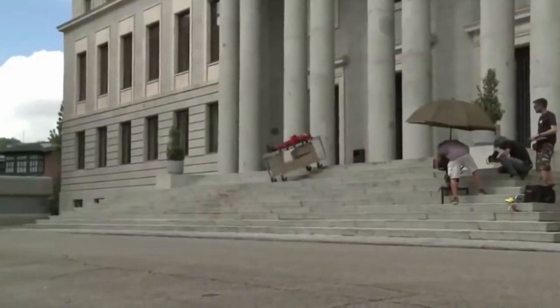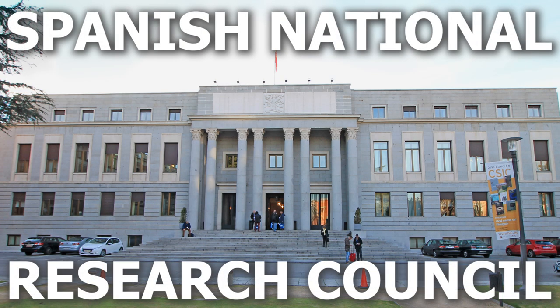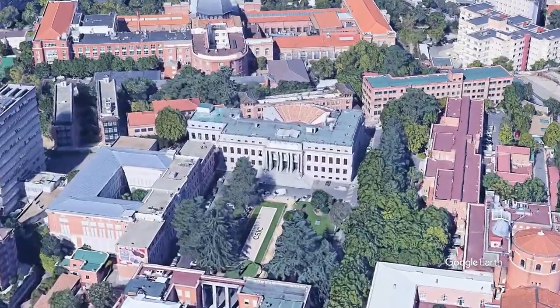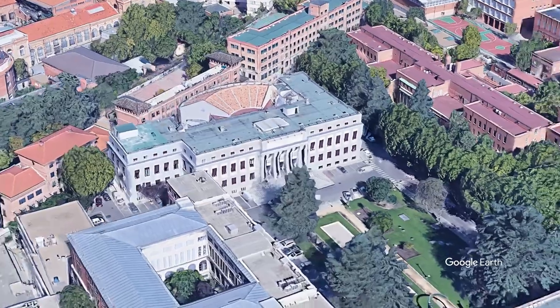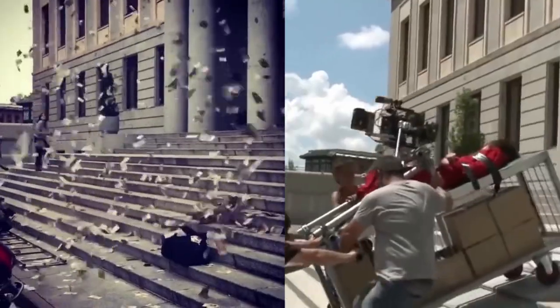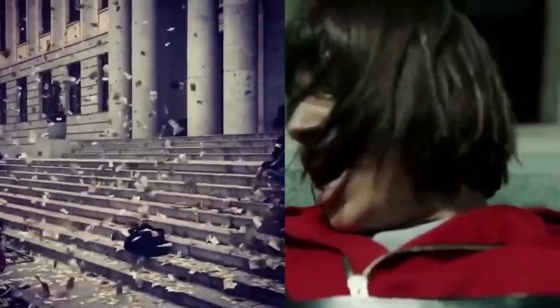So to shoot these scenes, a new location was found — the headquarters of the Spanish National Research Council. This space, known to be the largest scientific research institute in Europe, was picked because its architectural style was very similar to the Royal Mint, and there is a huge space in front of the building which gave the crew ample room to shoot.